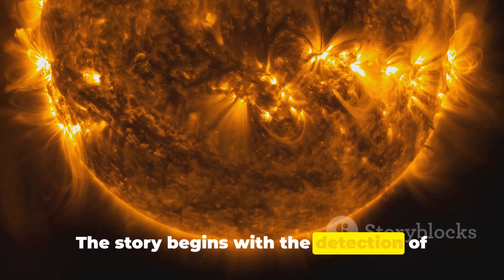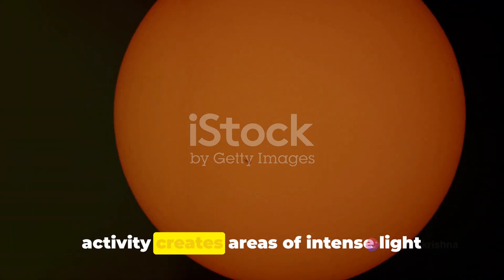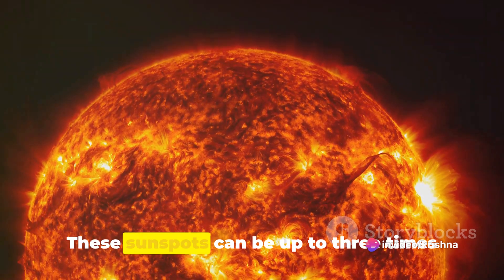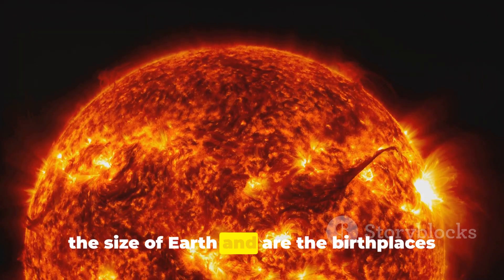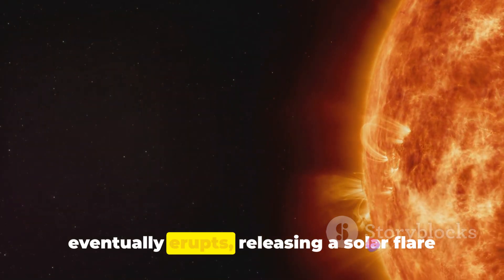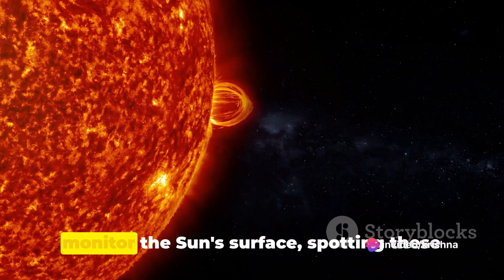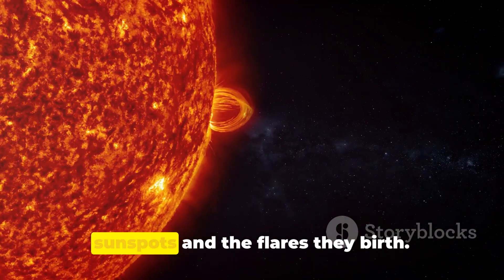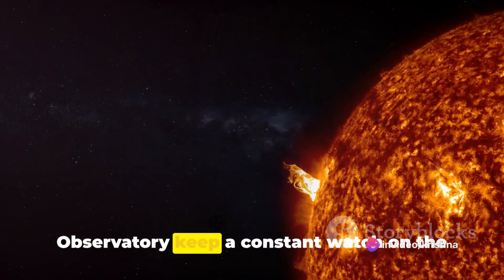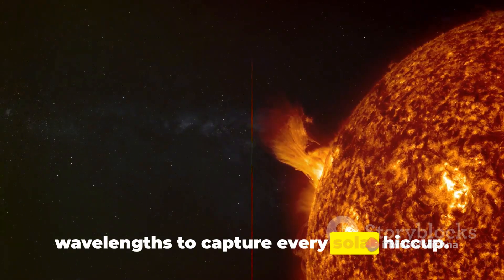The story begins with the detection of the solar flare. On the sun's surface, tumultuous magnetic activity creates areas of intense light and energy known as sunspots. These sunspots can be up to three times the size of Earth and are the birthplaces of solar flares. As the magnetic energy builds, it eventually erupts, releasing a solar flare into the cosmos. Scientists use sophisticated tools to monitor the sun's surface, spotting these sunspots and the flares they birth. Instruments like NASA's Solar Dynamics Observatory keep a constant watch on the sun, recording images in multiple wavelengths to capture every solar hiccup.